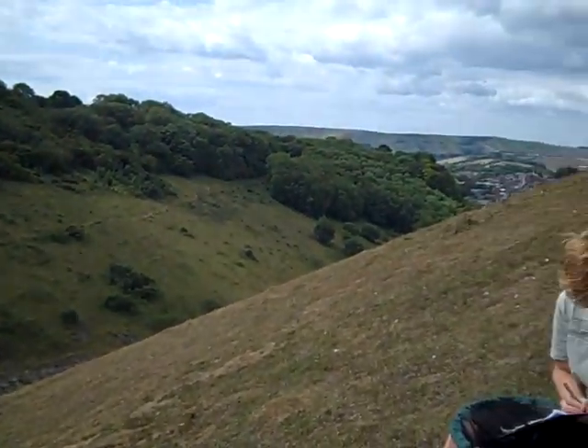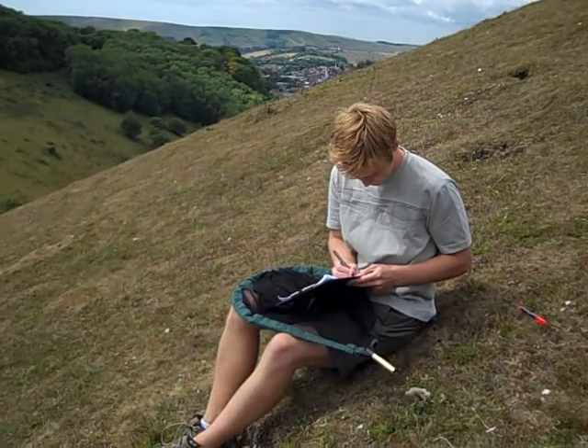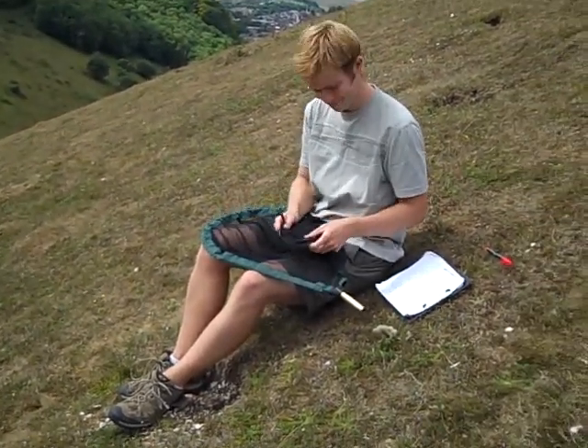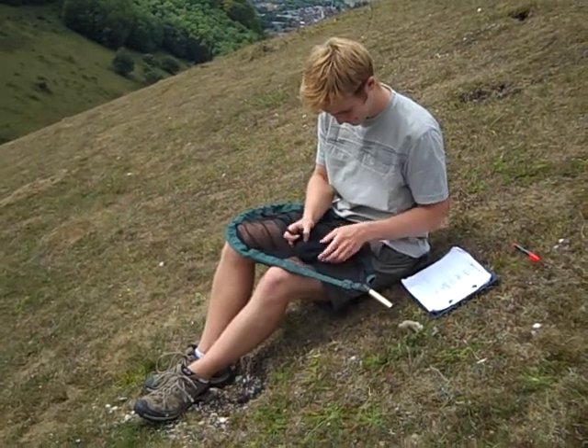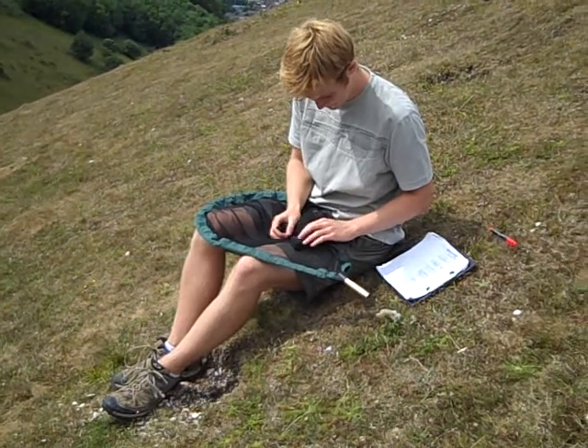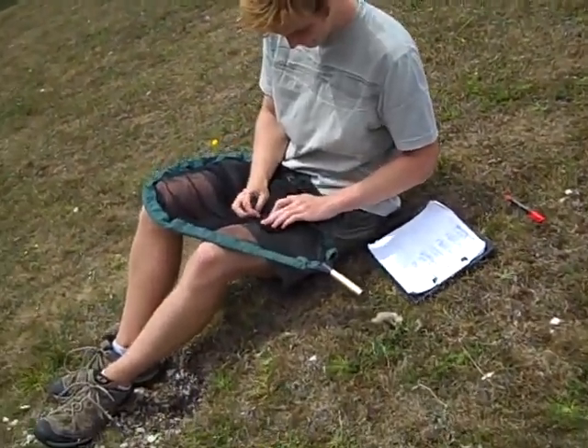Mawling Down, just north of the town of Lewis, which you can see in the background. In the foreground is Callum Lawson, who has just caught a silver-spotted skipper and is about to mark the butterfly. Let's go in a little bit closer.